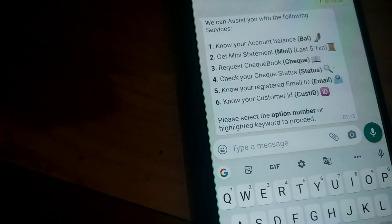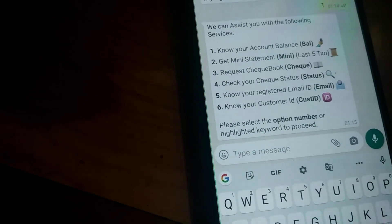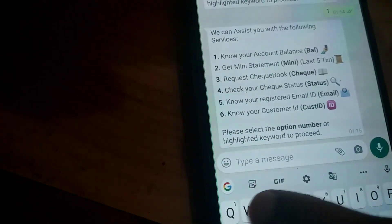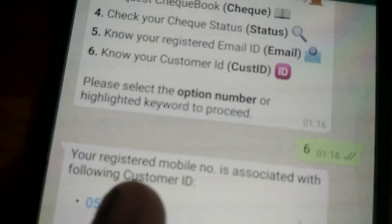I type 6 to know my customer ID, and I receive the customer ID. Hope you enjoy this video. For more updates, subscribe. Bye!